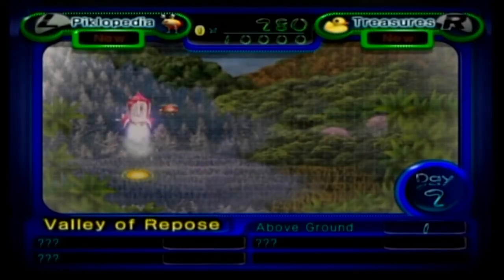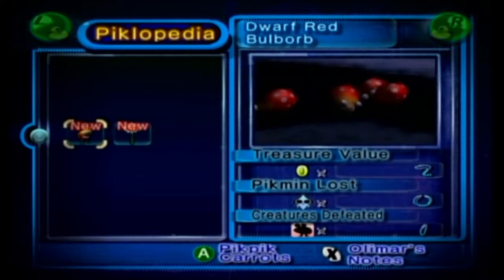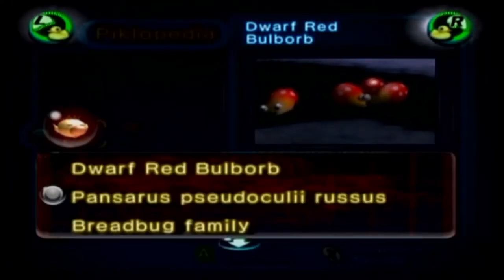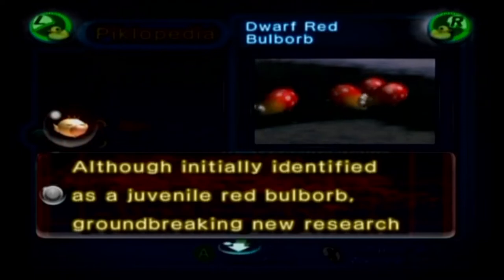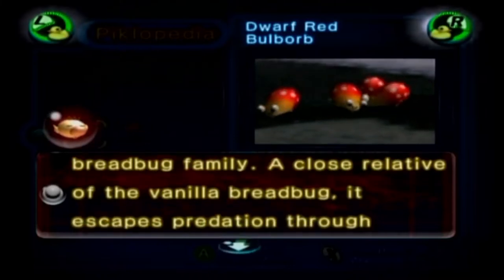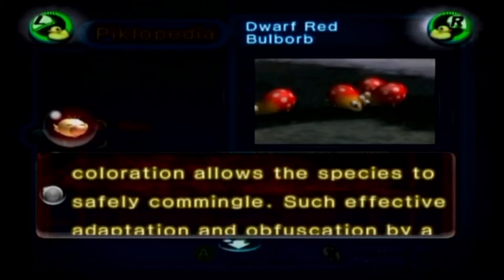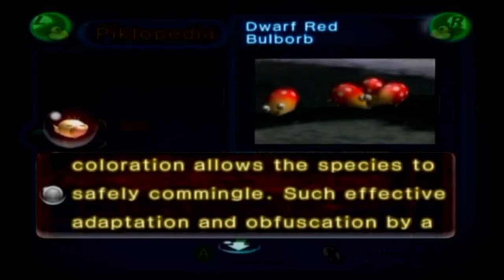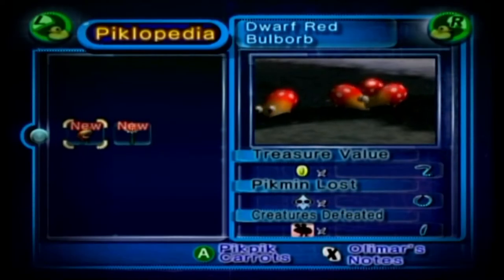Here's the world map. We have the Piclopedia and we have the treasures. The Piclopedia keeps track of all the creatures and plants we encounter, with all our notes on them. So the dwarf red bulb orb — Pensaris suduculiae russis, breadbug family. Although initially identified as a juvenile red bulb orb, groundbreaking new research indicates this creature is in fact a member of the breadbug family, a close relative of the vanilla breadbug. It escapes predation through mimicry — the unique adaptation of the red bulb orb's crimson coloration allows the species to safely co-mingle. Such effective obfuscation by a prey species is rare, indicating this clever creature is a master of mimicry.